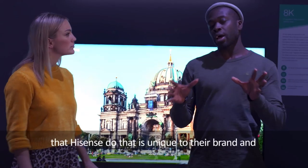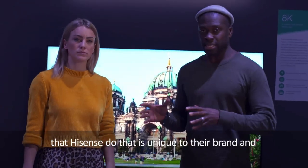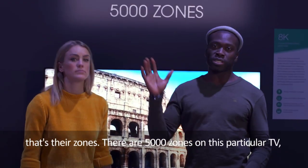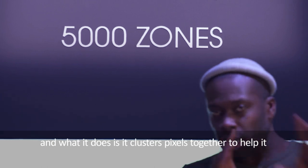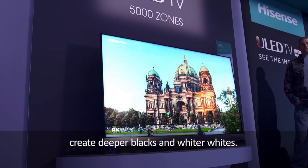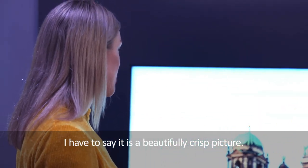Now there's one thing that Hisense do that is unique to their brand, and that's their zones. There are 5,000 zones on this particular TV, and what it does is it clusters pixels together to help it create deeper blacks and whiter whites. I have to say it is a beautifully crisp picture.